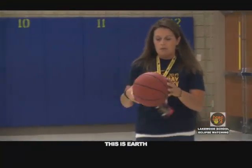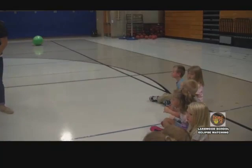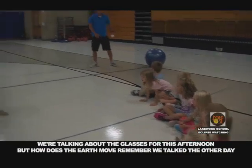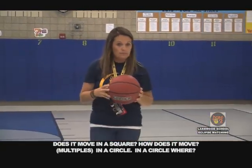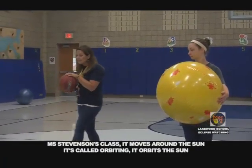Can you all tell Ms. Stevenson's class the three ways we learned the other day that earth moves? Does it move in a square? No. In a circle? Yes, in a circle. Around where? Around the side. Very good. So Ms. Stevenson's class, it moves around the sun — it's called orbiting. It orbits the sun. What else does it do?